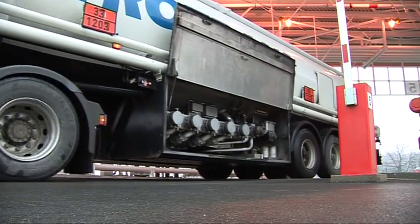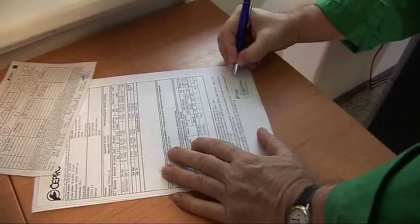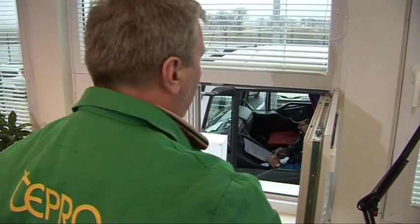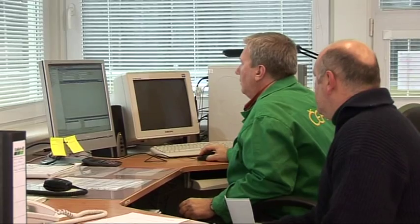The driver receives a delivery note from the dispatcher, which indicates the quantity of loaded fuel and additives and other documents for transport. The whole procedure can be watched by the dispatcher. Data are automatically saved in the TAMAS system and sent to other enterprise systems for invoicing and other purposes.